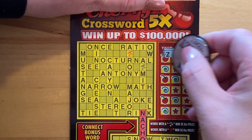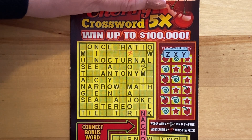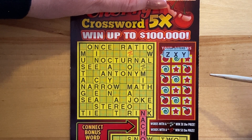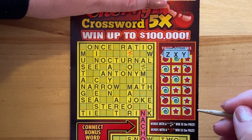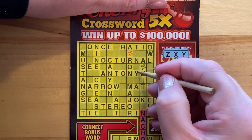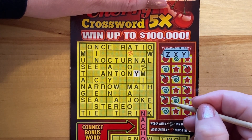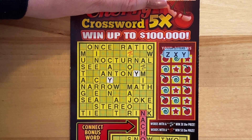We have Z, X, and Y. That's kind of disappointing. Do you guys see any Zs? I don't see any. I don't see any Xs either. Moving on to Y — I do see Y here in Antonym and Canyon. I believe that is it though.